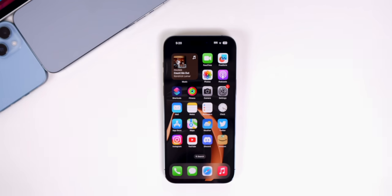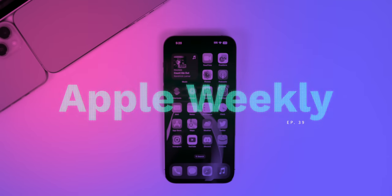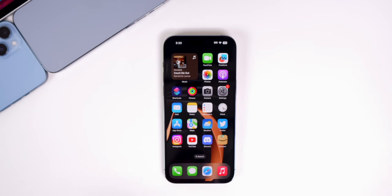What's up guys, my name is Brandon and welcome back to Apple Weekly. This past week was full of software with new public releases and beta releases for all of Apple's platforms, the main ones being iOS 16.2 and iOS 16.3 beta 1.